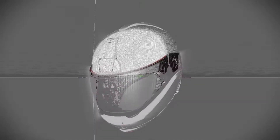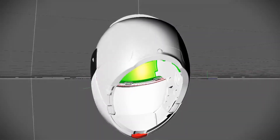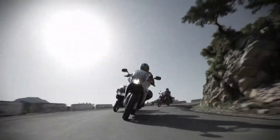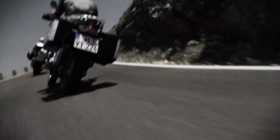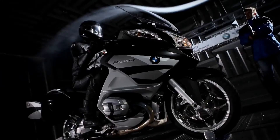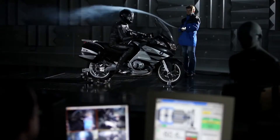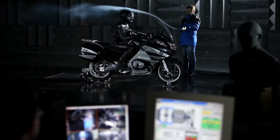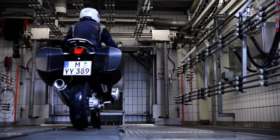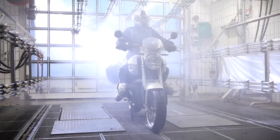An initial prototype is created based on a CAD model. Even at this early phase, the helmet is put to the test on the road by the BMW Motorrad test riders. The helmet's aerodynamic response is optimised at BMW's own wind tunnel. In the sprinkling chamber, the BMW helmet demonstrates its weather resistance.